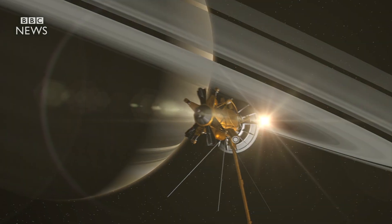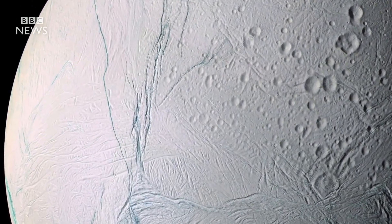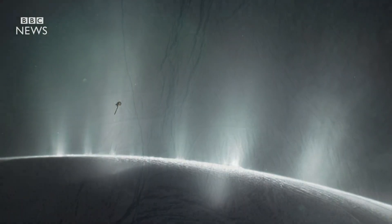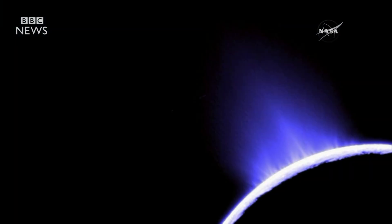A spacecraft called Cassini has focused on one of Saturn's moons, Enceladus. Beneath its icy surface is a deep ocean, and great jets of water blasting out of it contain ingredients needed for life.